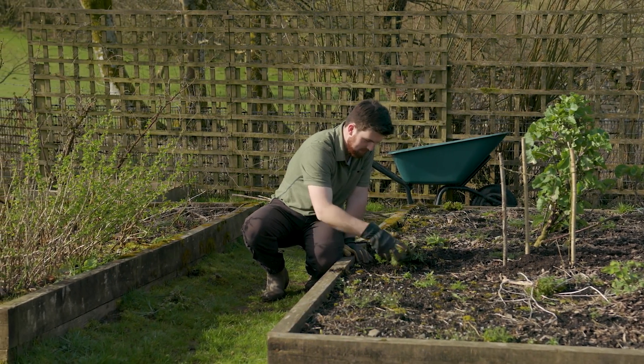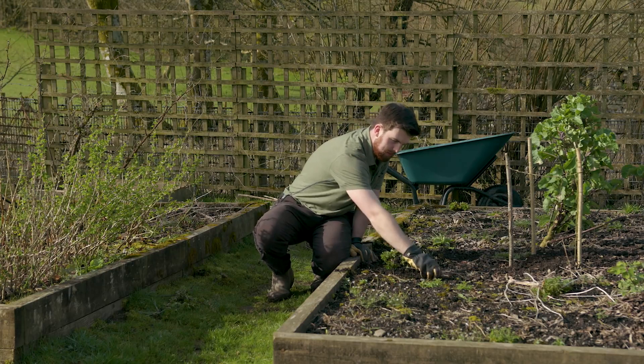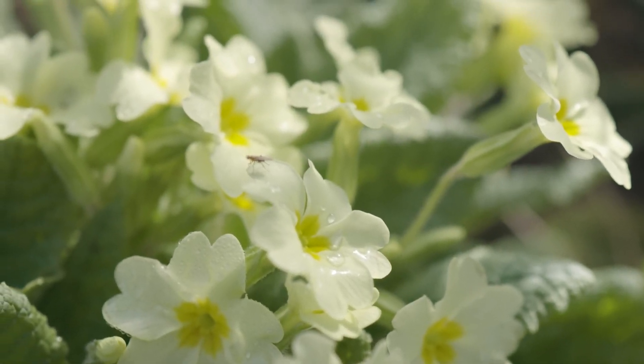Hello and a very warm welcome back to the garden. Today's meant to be the warmest day of the year — currently filming at the end of March — it could get up to 19 degrees Celsius, so that's going to make a nice change and a nice difference.